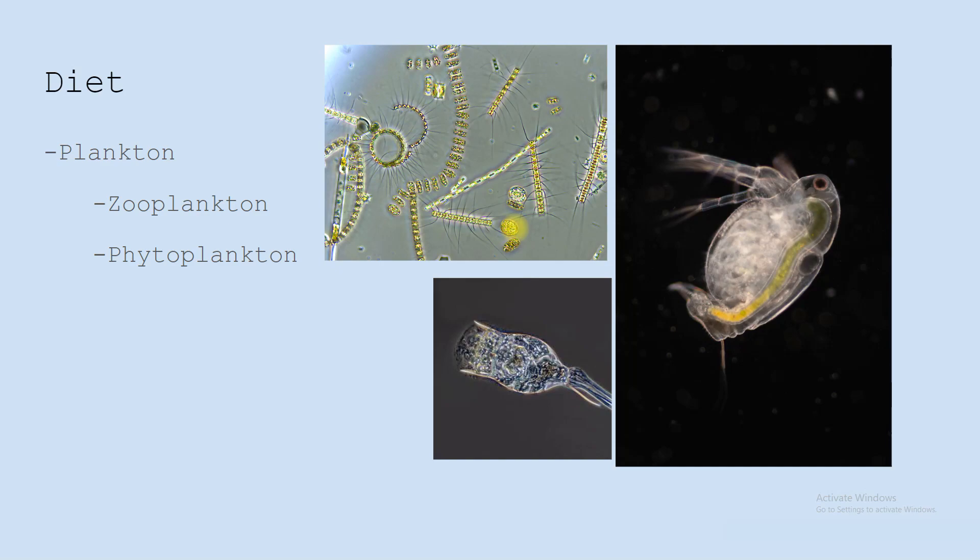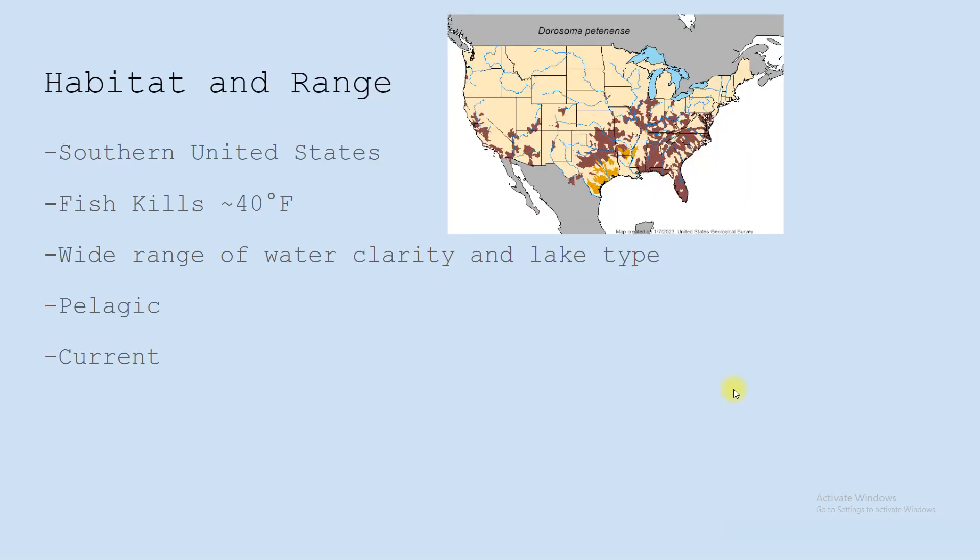They eat mostly plankton, and within plankton they eat mostly zooplankton — those little invertebrates that suspend in the water column. They mostly live in the southern United States where water temps don't get below 40 degrees. Those fish kills happen once the entire water column gets below that 40 degree range. They like a wide range of water clarity and lake types; as long as that temperature stays good, they can survive in any body of water that has at least a little bit of current and nutrients.